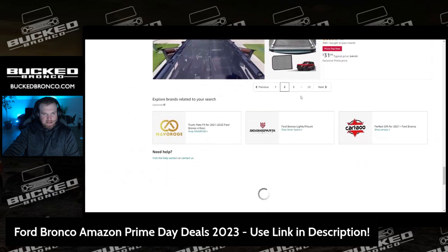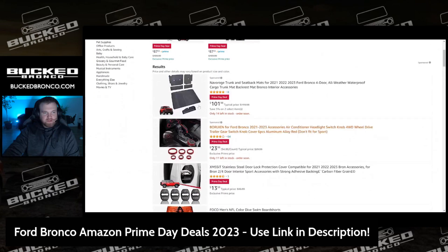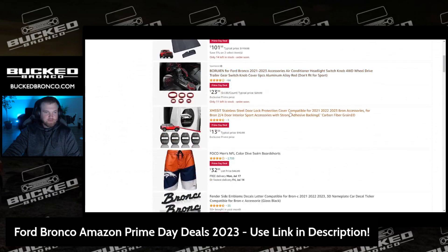These mats are really good — I use one in my Bronco and it saves a lot from dirt getting on the carpet in the back, because I do have carpet.